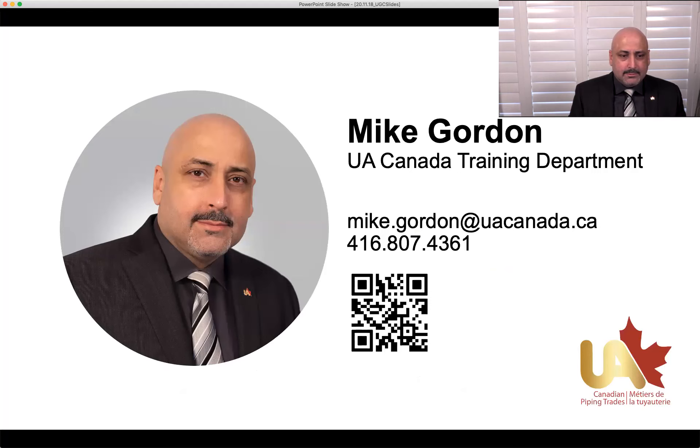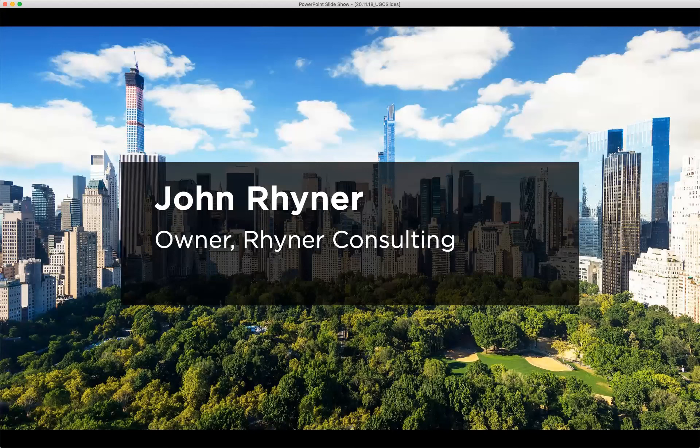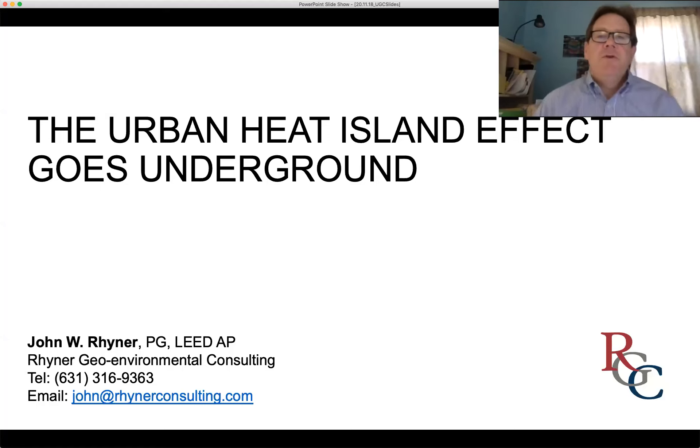Next up is John Reiner, who's going to take us through a great example of using energy from the earth for ground source heat pumps in a particularly difficult retrofit in the dense urban environment of New York City. Good morning, my name is John Reiner. I've been in the geothermal business in New York City for over 20 years and have had the opportunity to explore the rock conditions and earth beneath the city. Believe it or not, there's a lot of material beneath the skyscrapers and buildings.